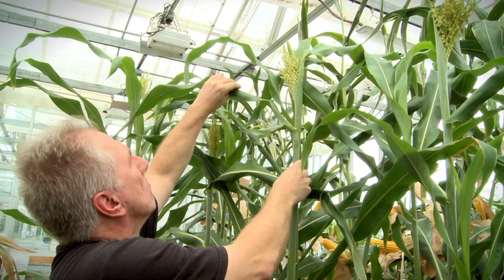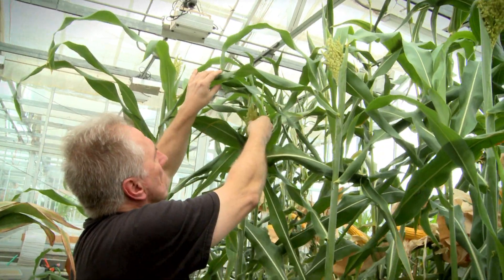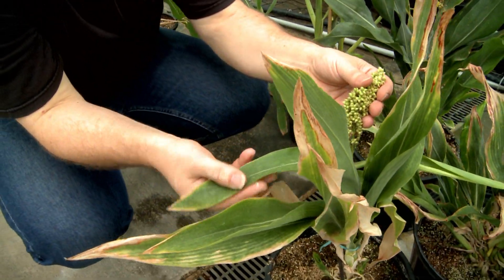The yield in this plant is more or less the same as the non-treated sorghum plant. So the amount of yield that we get, the amount of kernels that we get from each plant, is very similar between a treated and a non-treated plant.